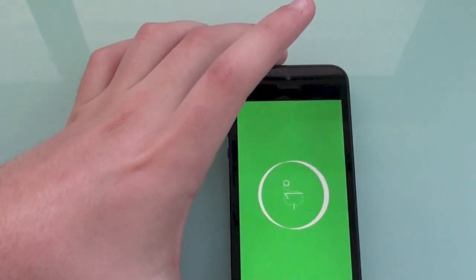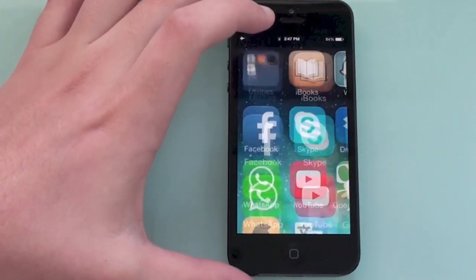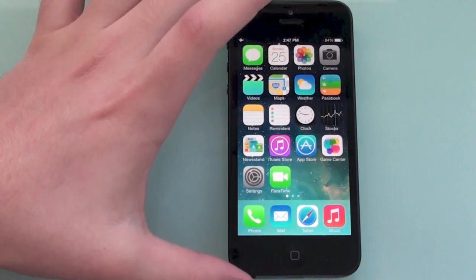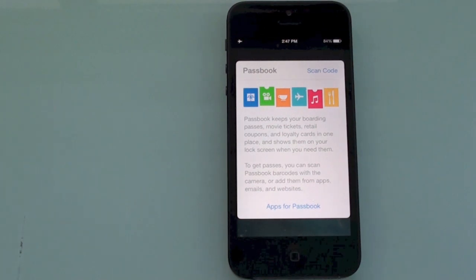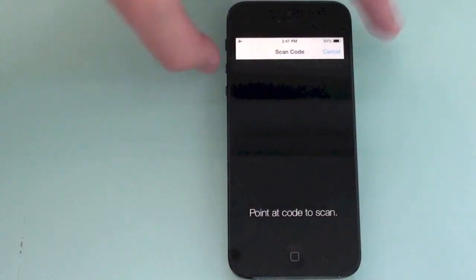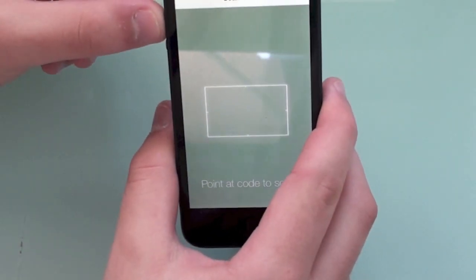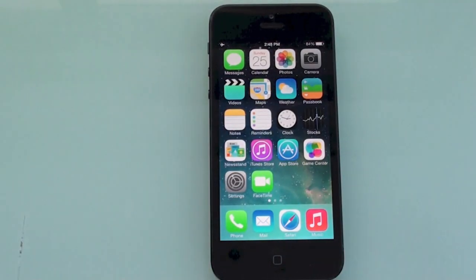The next hidden feature is QR code scanning built into the Passbook application. So if you have a QR code you want to scan or store, you just tap 'Scan Code' and it will scan both barcodes and QR codes. That's pretty neat — you don't have to download a separate app because it's built right into iOS 7.